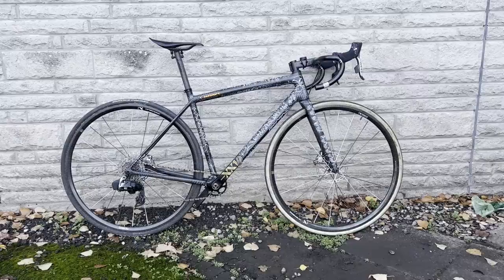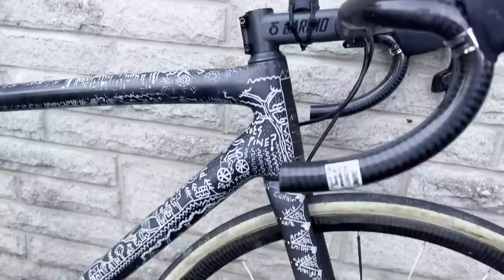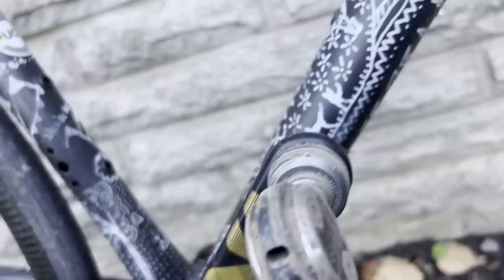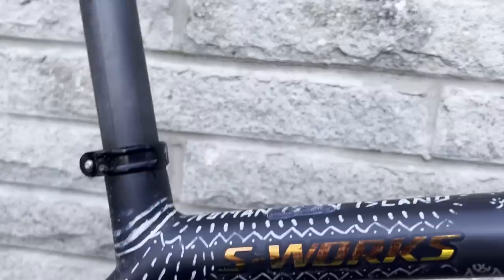This is the Specialized S-Works Ethos belonging to Rebecca Richardson. It is incredible. It's a really light bike, but she's modified it to make it even lighter. The first thing that stands out is the amazing custom paint job — it's a bare carbon frame, and she's used white acrylic pen to doodle on it, things personal to her and where she lives. She hasn't lacquered it because of the weight. Some of the acrylic has rubbed off with use, but that adds to it.